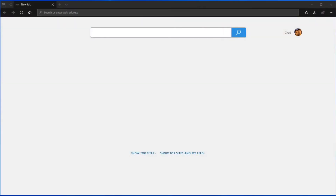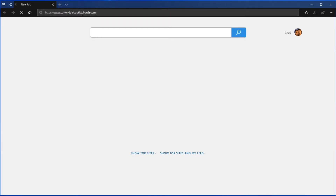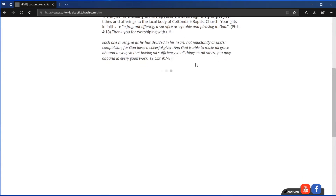In addition to that, you can also give online, and it's really simple to do. I'll just pull up a screen and show you how. On your computer, you can go to CottondaleBaptistChurch.com. When you pull it up, or if you pull it up on your smartphone, there should be three little lines at the top left or top right that pull up the menu. On your computer, the tabs are at the top. I'm just going to click the Give button, and that brings you to the Give page.